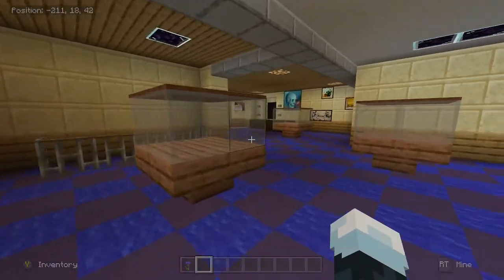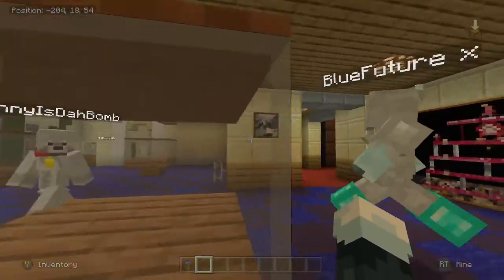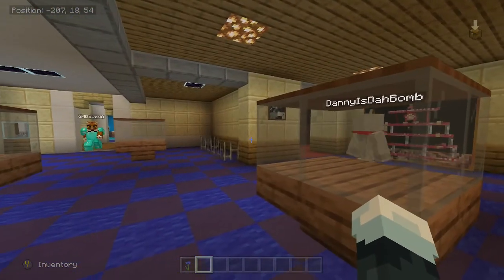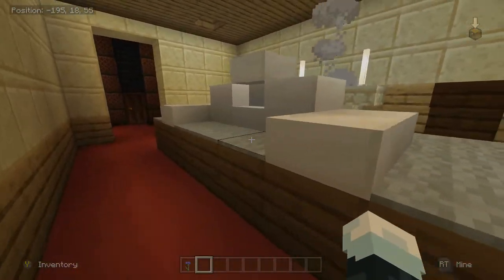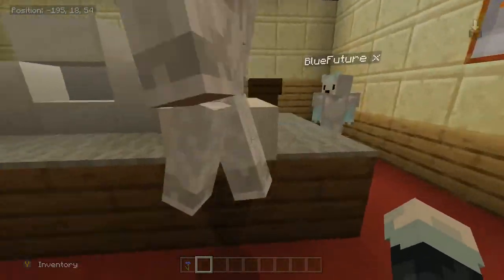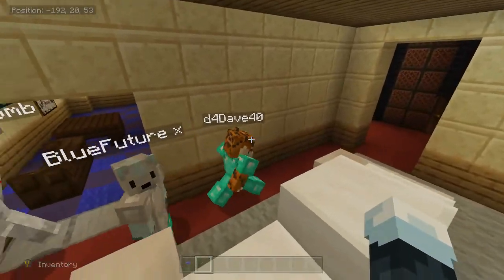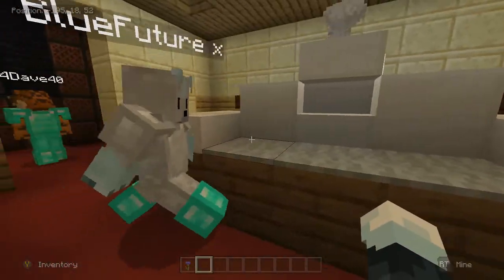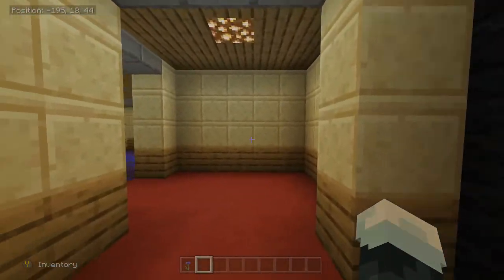In this direction we got some display cases. Some of these hold models — especially this one. This is a model of, I think, City Hall — some type of city hall, I think it's the Congress building.